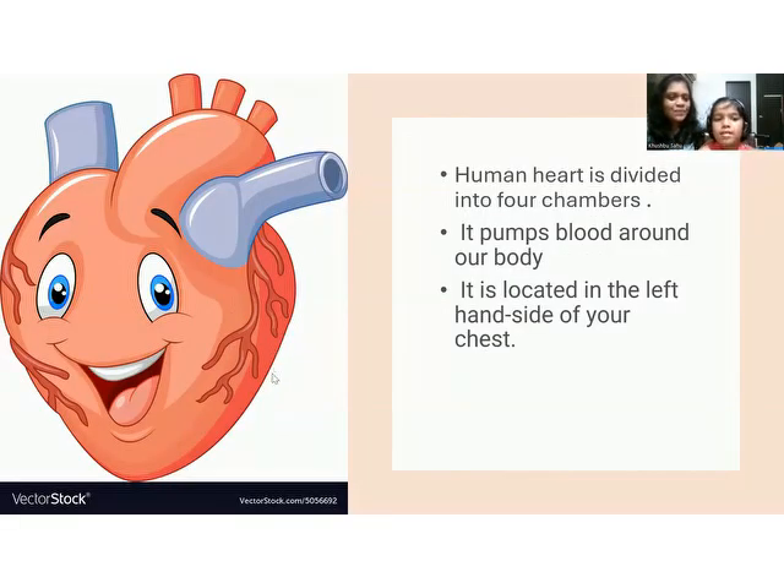This is the heart. Adhika, do you know how many chambers are in our heart? There are four chambers. Our heart is very important and we should keep it safe by not eating unhealthy things. The heart pumps blood around our body. If our heart gets sick, we will have a lot of difficulties and it won't be able to pump blood properly.